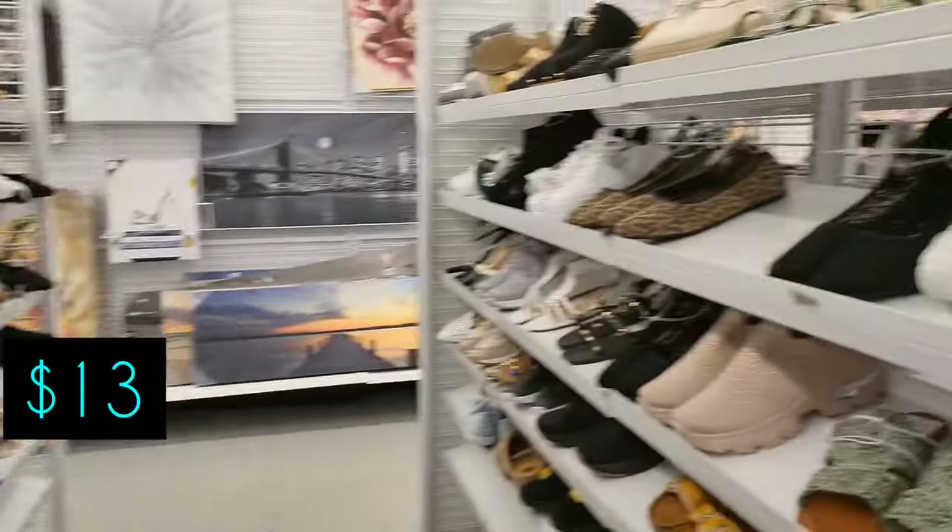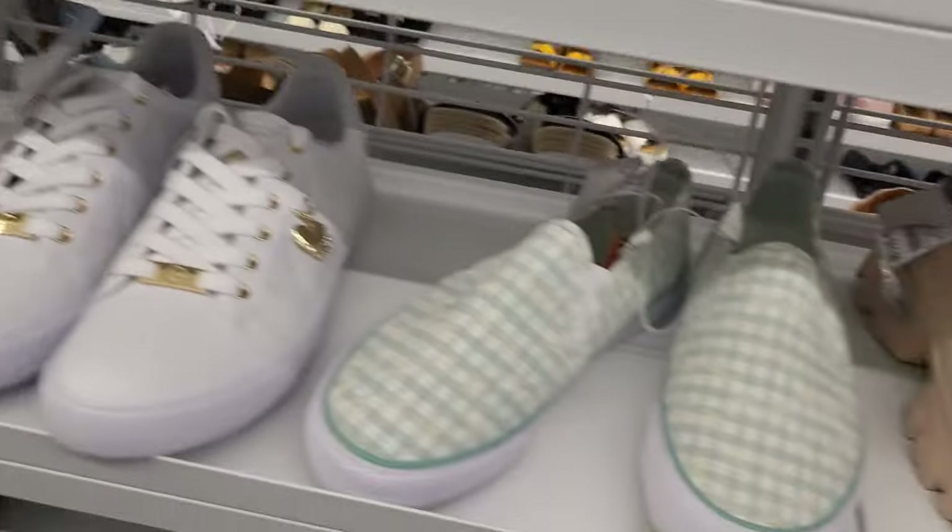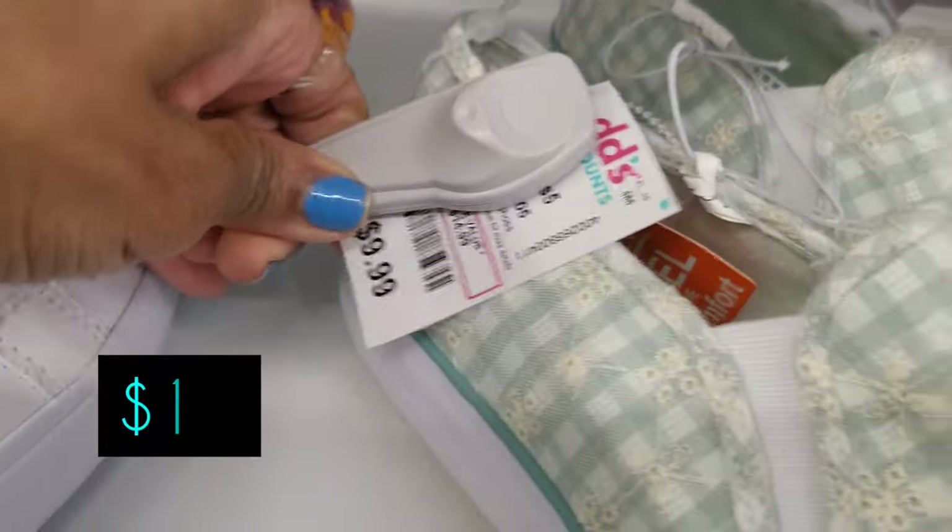Here are some kitten heels for $13, white with rhinestones. And here are some canvas shoes that look like they'll be cute with a little summer dress. I think these are $10 — they're kind of like a sage green and white.